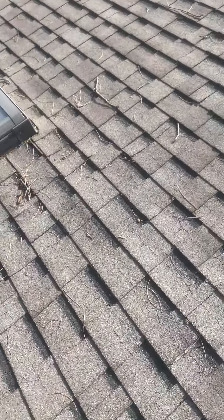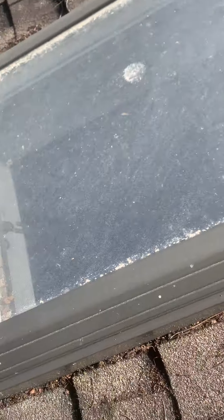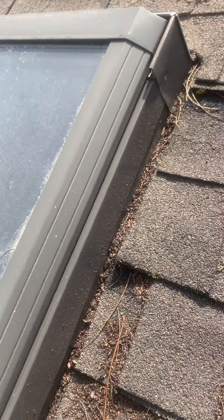We have a lot of issues with skylights leaking around the seal. We see broken seal and more gas between the glass. The flashing is definitely damaged.